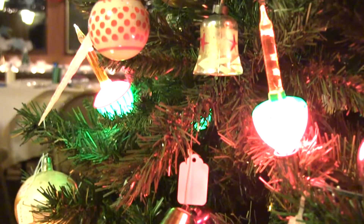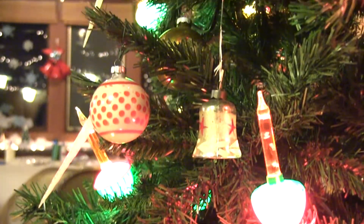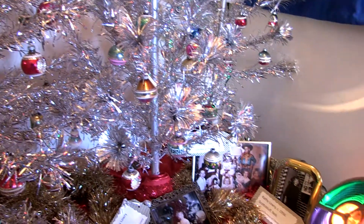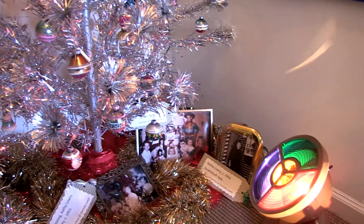You will see bubble lights, which became hugely popular in the 1950s and 60s, as well as aluminum Christmas trees, which were also very popular, along with the standard color wheel that went underneath the Christmas trees.